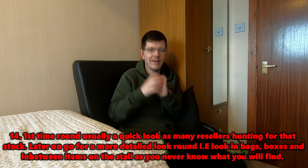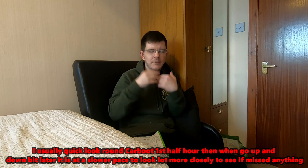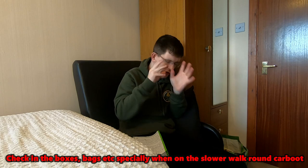Tip fourteen: go around the car boot multiple times. Do a quick first pass to spot items, then go around again more slowly, checking boxes and bags thoroughly. Go around three or four times if you can - a fast pass and a slow one. Always do one more circuit, because you never know what you might find that you missed before.